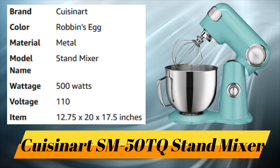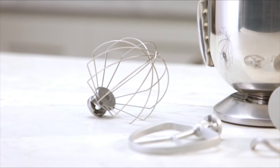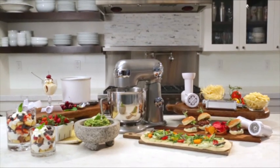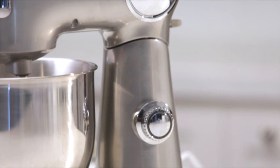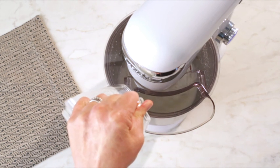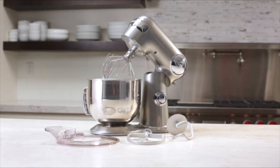Number 10: Cuisinart SM50TQ Stand Mixer. Nothing makes prepping and mixing your favorite recipes quicker and easier than a high-quality stand mixer. This powerful 500-watt stand mixer is made of sturdy die-cast metal construction and has 12 mixing speeds for superior precision. The tilt-back head allows for easy access to the mixing bowl, and the included splash guard makes it easy to add ingredients even during operation. It comes with three accessories: a chef's whisk, dough hook, and flat mixing paddle — all operating with whisper-quiet performance.